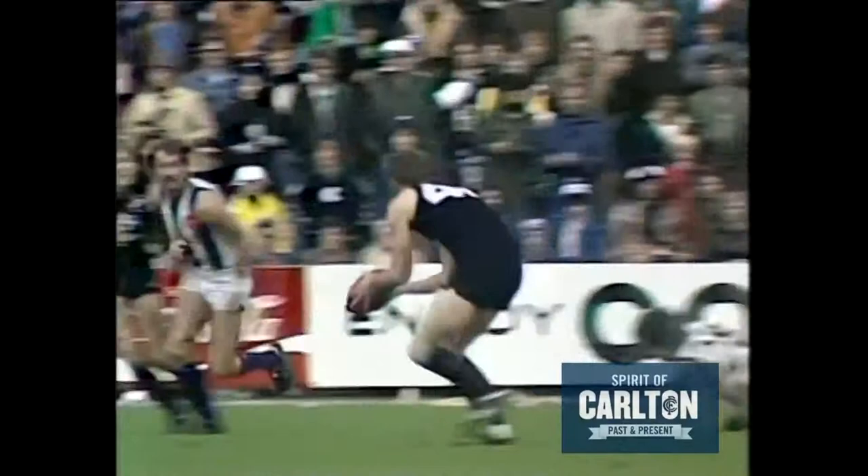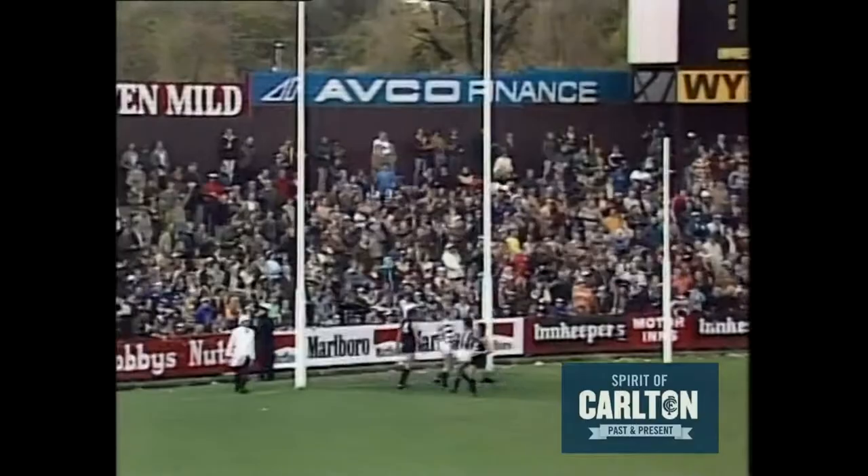Kick to centre-half forward, Moores there again — off hands, handball into Walls. He can score from here. Robert Walls lines up and has kicked straight. Walls right forward pocket, squares it towards Jessalinko.